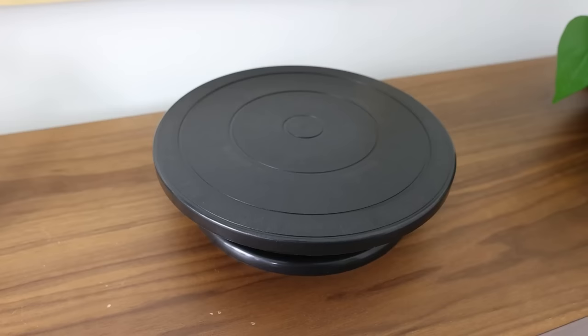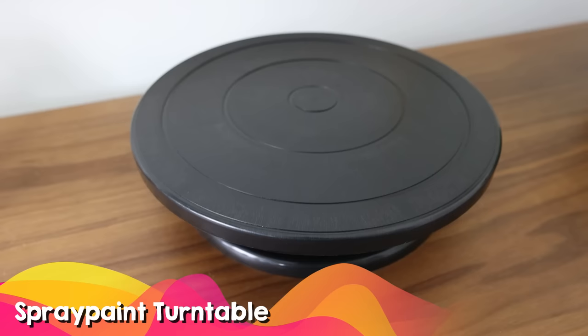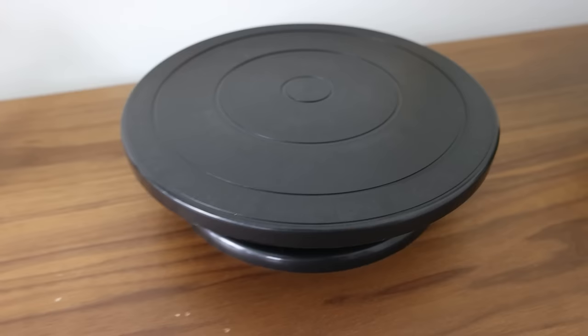For all my crafting friends, one item you've probably seen in my DIY videos is my spray paint turntable. If you don't have one of these, it makes spray painting so much easier. I probably have four of these now because I do all my DIYs at once, but at least one is great.